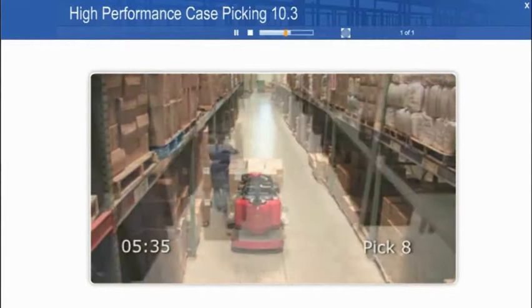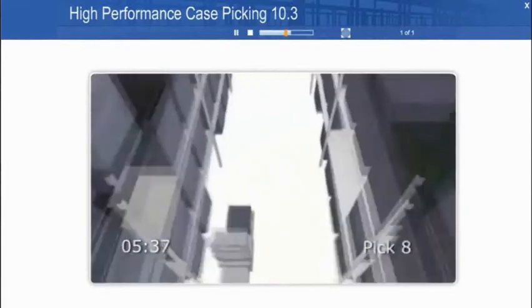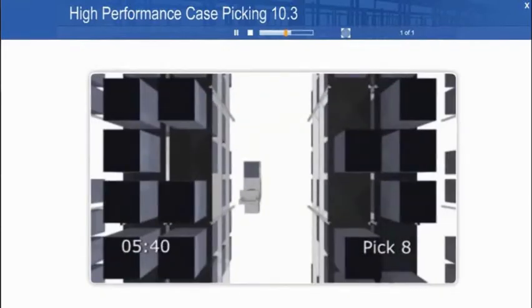Now this is good walkie placement. He's about 18 inches from the side of the aisle he's picking, and there is room for other workers to get by him.